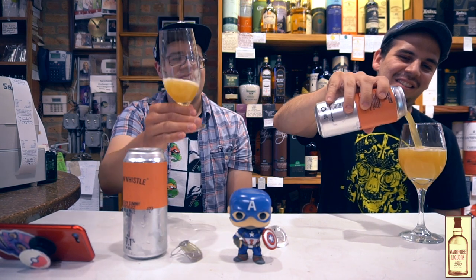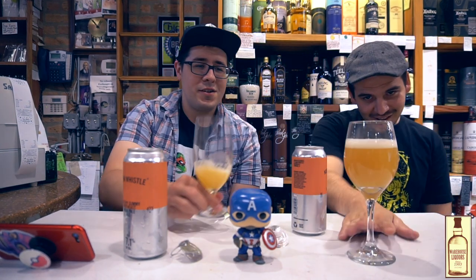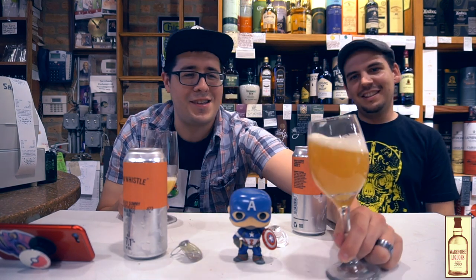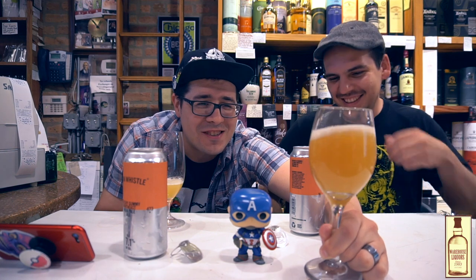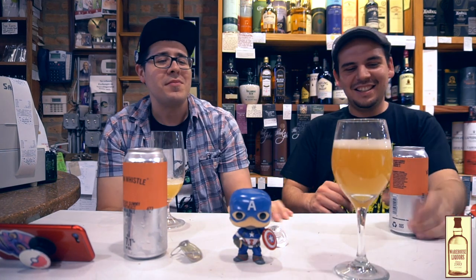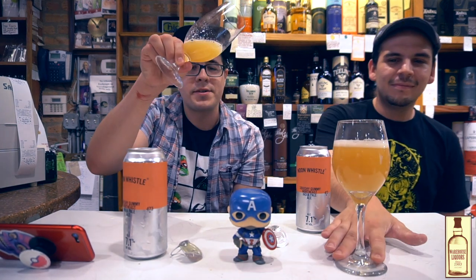Let's pour a little bit for the color. Great color — great orange, golden hue. It's got a golden crisp on the outside but the middle's got more of a denser orange. It's really pretty. Cloudy, as expected.